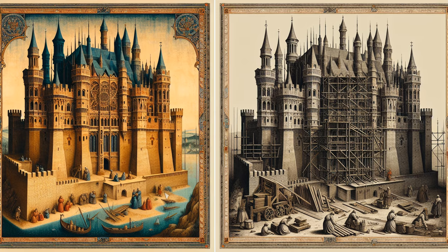Castles were self-contained with halls, chapels, storerooms, and living quarters that spoke volumes of the lifestyle of the nobility. They were more than just military installments — they were microcosms of medieval society with bustling courtyards and craft workshops.